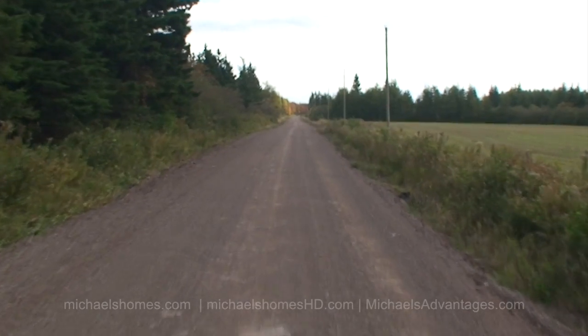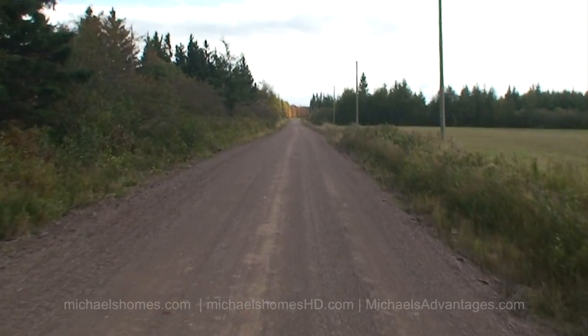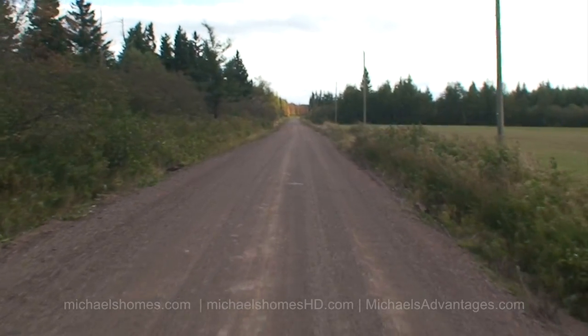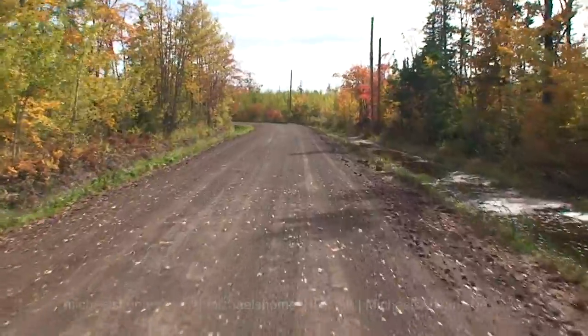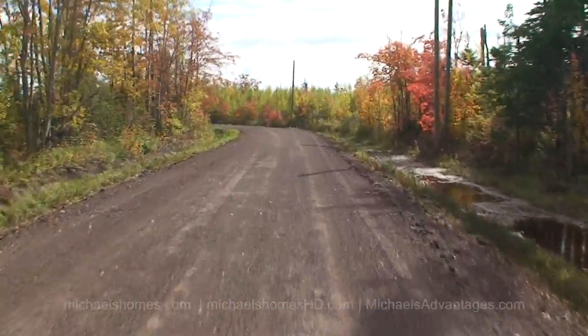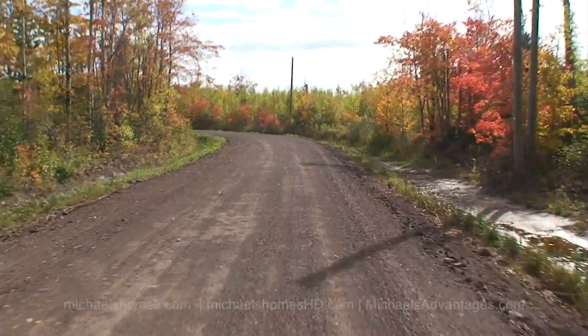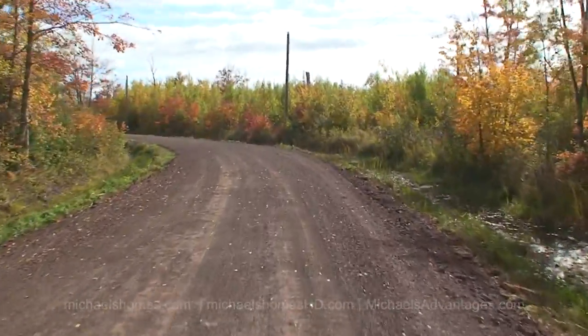As of today it's completely finished from end to end, the whole 3.2 kilometers of it. We finished it with recycled asphalt and gravel, and the long-term plan is to pave it from end to end and pave within the subdivision, which I've already done cost analysis on and it is completely feasible.